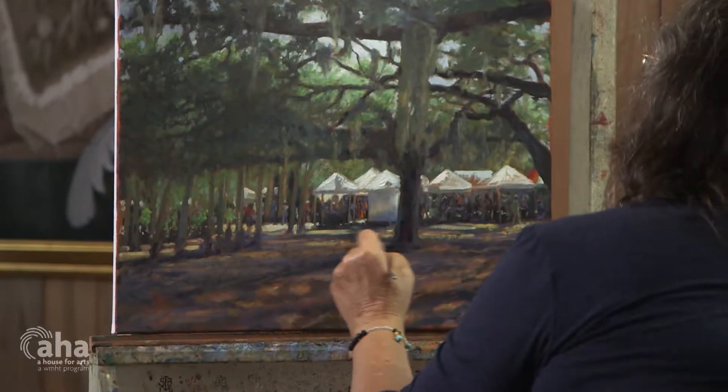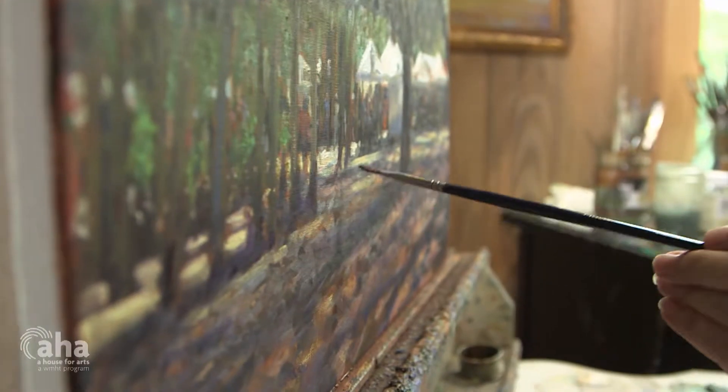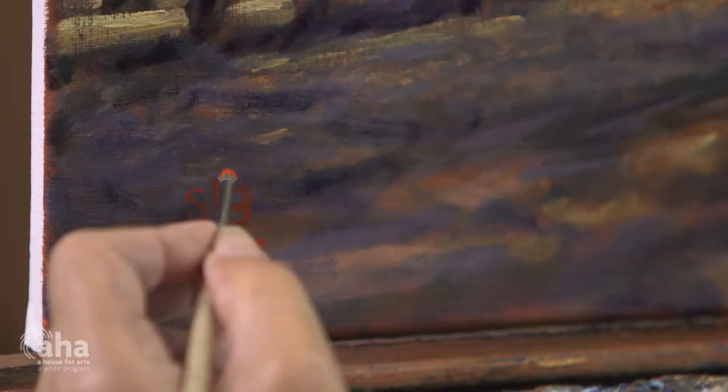When I paint, all I really want to do is to give somebody the suggestion of what's there. I don't feel as though I need to have every person that's standing there or every blade of grass — I want them to put those in there. If I put too much in with as loose a brush work as I do, it kills it. Just kills it.